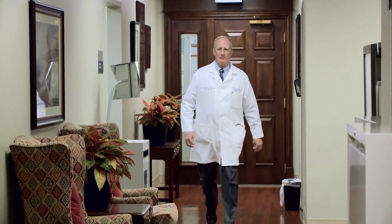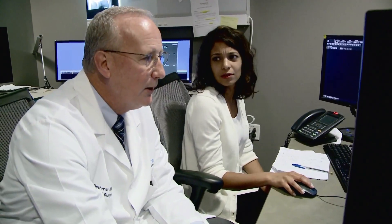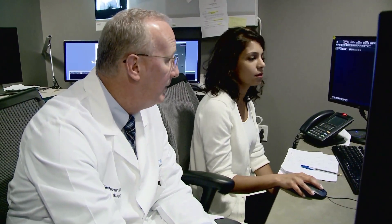Dr. James Fleshman from Baylor University Medical Center and co-authors wanted to know if a minimally invasive approach was as good as an open procedure for patients with stage 2 or 3 rectal cancer. They wanted to make sure they were giving patients the best chance for curing their cancer, not just giving them the advantage of a small incision and a minimally invasive approach.